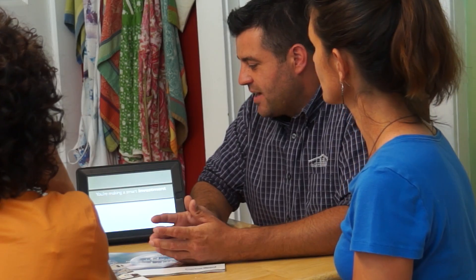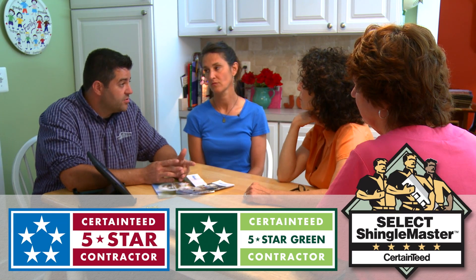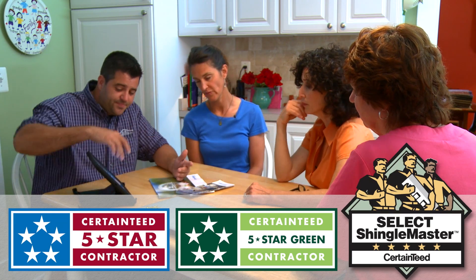I'd like to take a moment to explain why RJK Construction is the right contractor for you and how we've partnered with CertainTeed. We employ the best guys — we are credentialed through CertainTeed, all of our guys take yearly certification tests, and we keep our workers' comp and liability insurance on file with them. That is what allows us to maintain our CertainTeed Five-Star Siding Contractor status, our CertainTeed Green Five-Star Siding Contractor status, and also our Select ShingleMaster roofing status through CertainTeed.